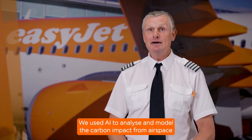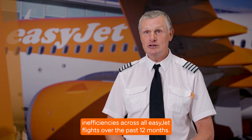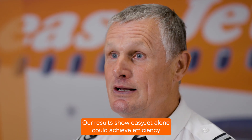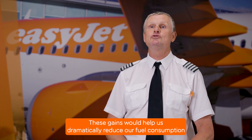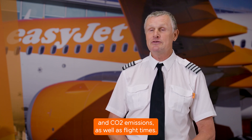We used AI to analyse and model the carbon impact from airspace inefficiencies across all EasyJet flights over the past 12 months. Our results show EasyJet alone could achieve efficiency gains of over 10% just by modernising our airspace. These gains would help us dramatically reduce our fuel consumption and CO2 emissions, as well as flight times.